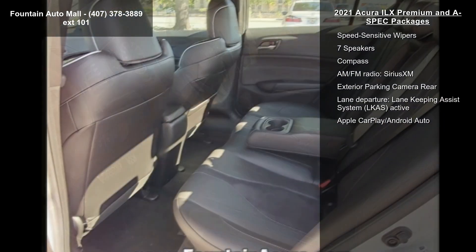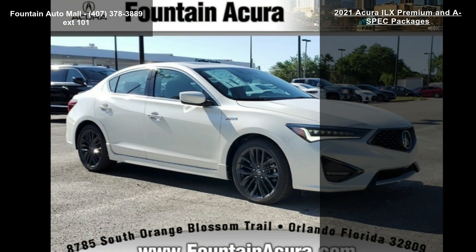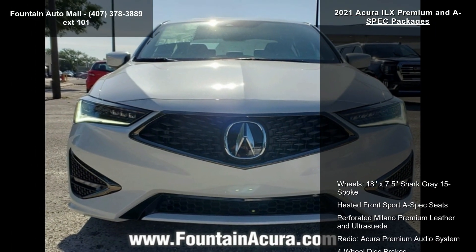If you are looking for a new car, this might be the one. Low mileage is an important factor in your purchase, and this vehicle delivers a low odometer reading. This car won't be available much longer.